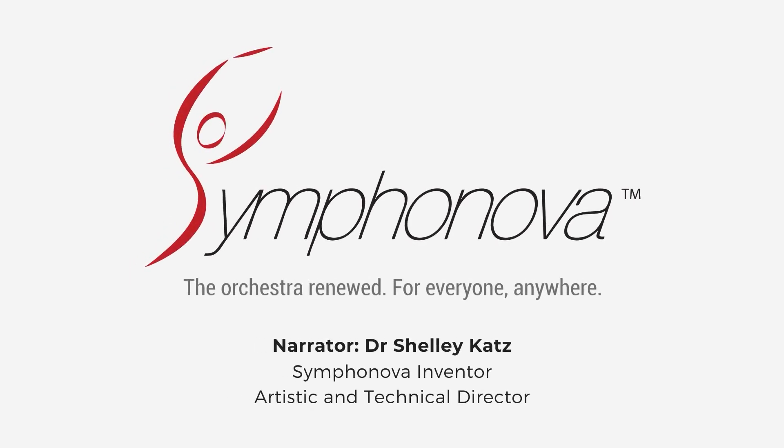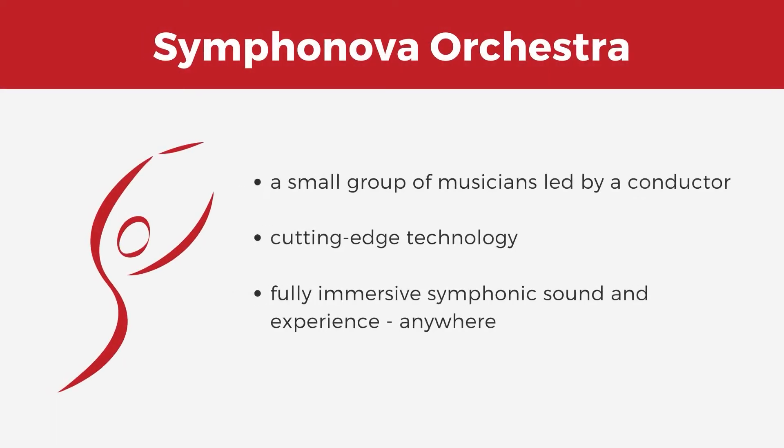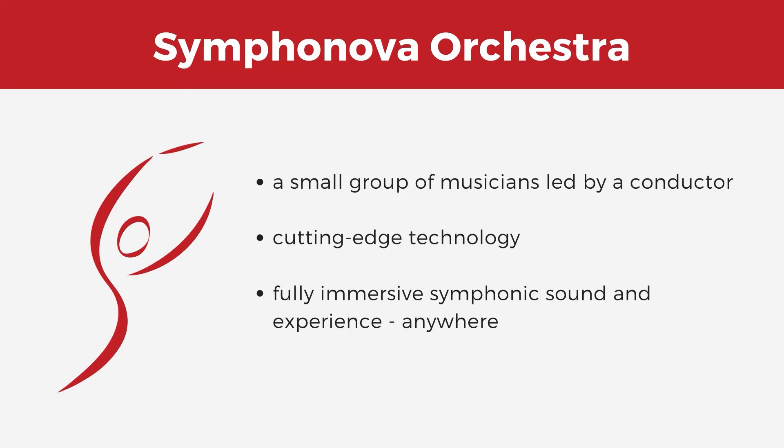In this film, I'll briefly talk you through Symphonova technologies. A Symphonova orchestra comprises a small group of musicians led by a conductor, using cutting-edge technology to create the fully immersive sound and experience of an expressive symphonic performance anywhere.